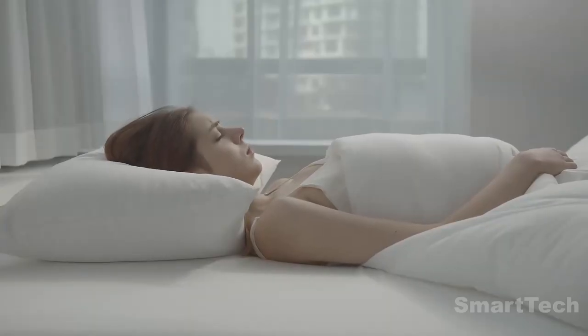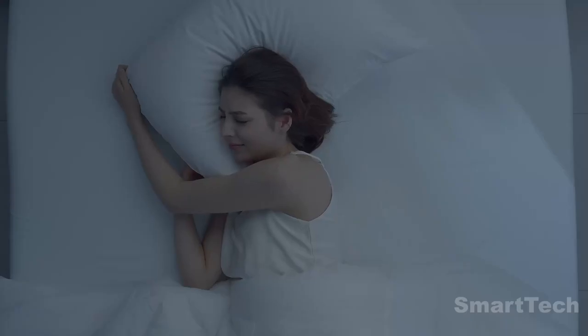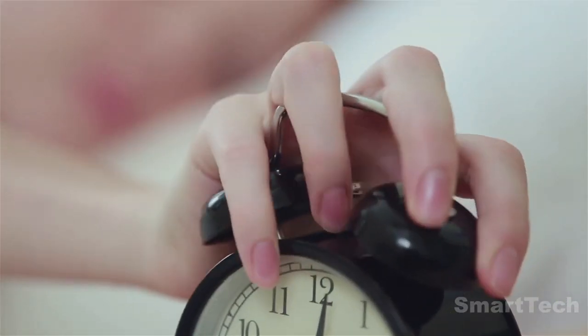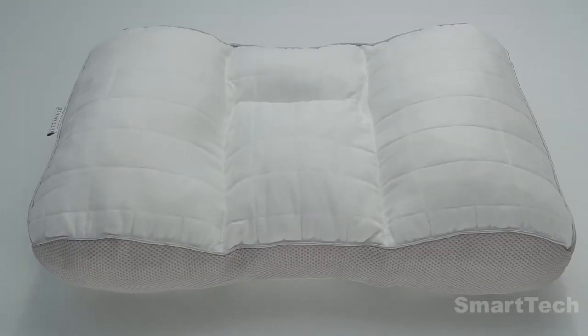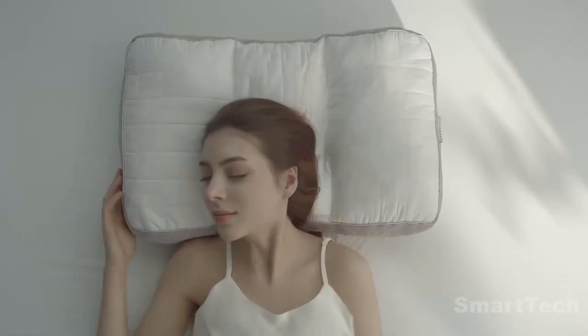Are you a back sleeper or a side sleeper? You may think you have the perfect pillow, but the truth is no one sleeps in the same position all night. Research shows that on average people switch positions 1.6 times an hour while they sleep. That's why Dream Aid has developed the perfect pillow for everyone in every position.